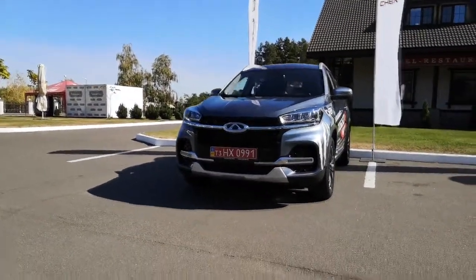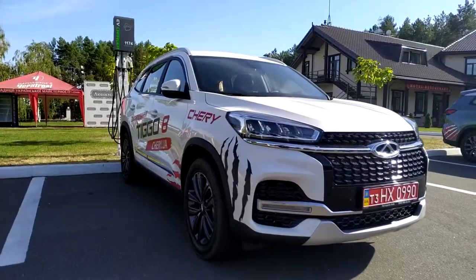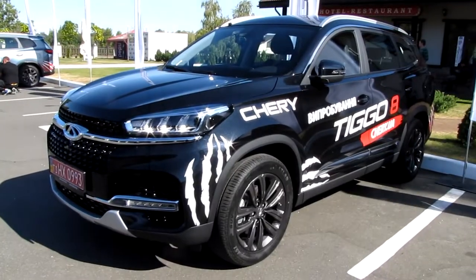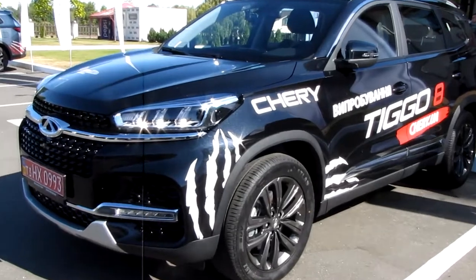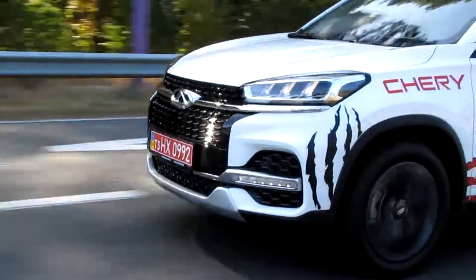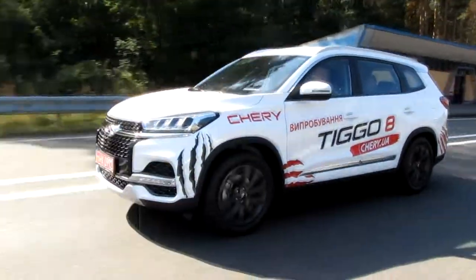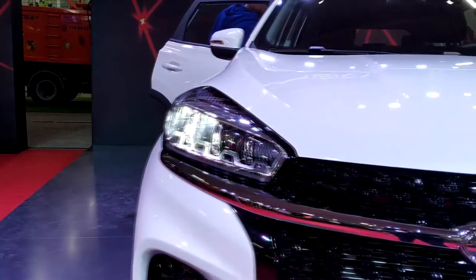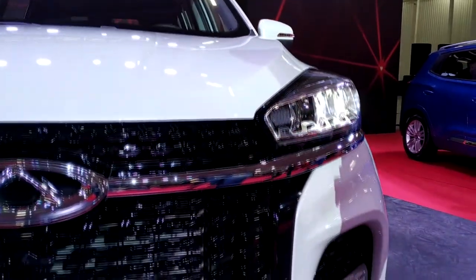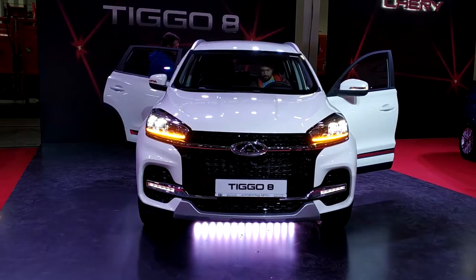And it is a seven-seater car. Tiggo 8 is the first to use the new Cherry design concept. As planned by designers, from now on, when you look at Tiggo, you should see a tiger lurking before the jump. It sounds very beautiful, as is the new look of the car itself. The radiator grille with a dot pattern, new metric-style LED headlights, and huge fog zones — everything looks very decent and clearly tells everyone that you are in front of the flagship of the brand.